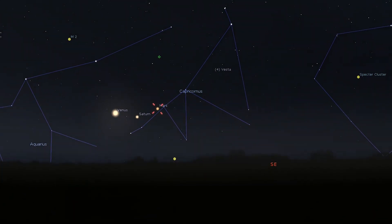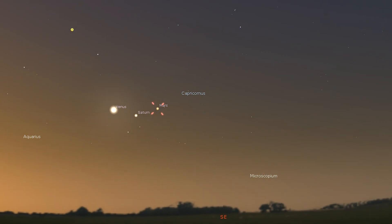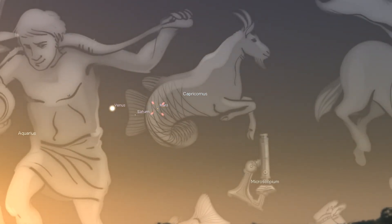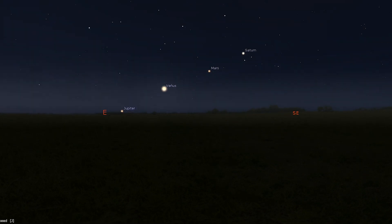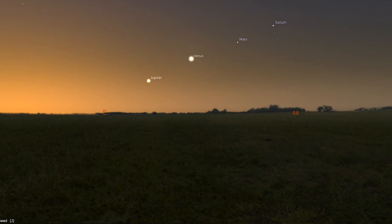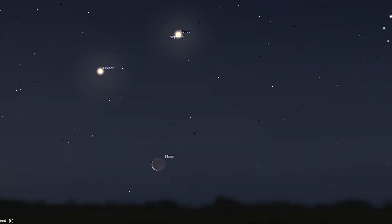Venus, Mars, and Saturn start the month huddled together in Capricornus. You'll see them within the pre-dawn twilight huddled together within the same binocular field of view on the 1st. Mars and Saturn draw closer together and will be less than a moon's width apart on April 3rd and 4th. The planets will then be joined by Jupiter around mid-month, with all four appearing equally spaced on April 18th. Venus and Jupiter are drawing closer together and will be less than half a degree apart on the 30th. The waning crescent moon passes the four planets from the 24th to the 27th, providing a beautiful sunrise view.